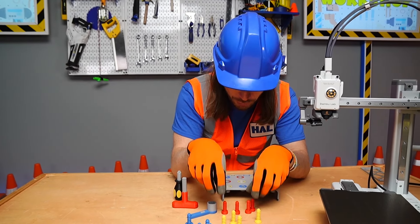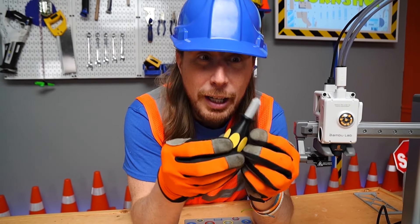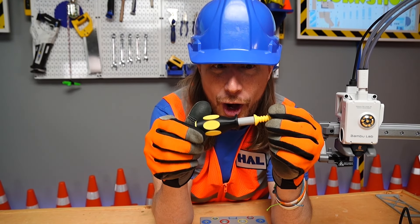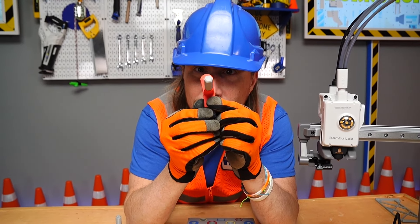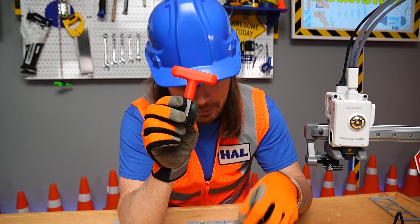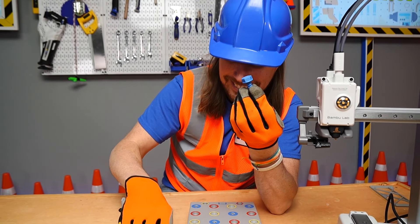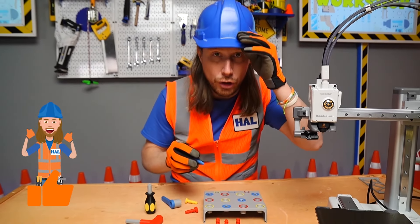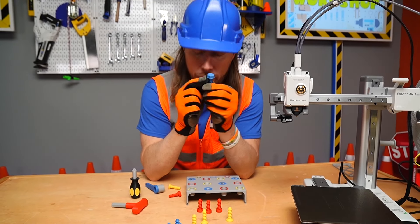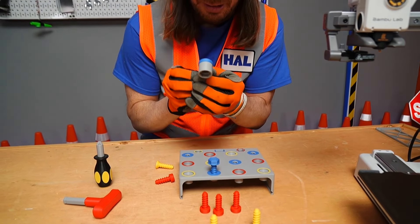Now of course we've got to have the tools for all these screws, right? Look at this — we 3D printed a Phillips screwdriver. That goes along with the yellow Phillips screws — it fits in there perfectly. We've also got the tool for our hex head screws — it's got a red handle to match the red screws. And then of course we've got our bolts and our socket wrench, and they match as well.